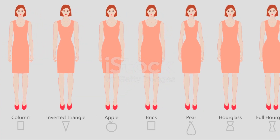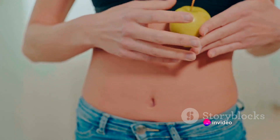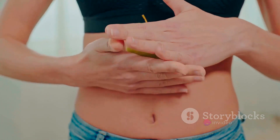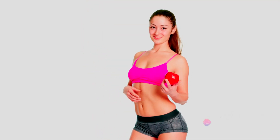Next, there's the pear shape. If your hips are wider than your shoulders and you have a well-defined waist, you're likely a pear. A-line skirts and dresses that gradually flare out from your waist can do wonders for your silhouette. Then we have the apple shape, characterized by broader shoulders and bust, a less-defined waist, and slimmer hips and thighs. V-neck tops and empire waist dresses can be your best friends, drawing attention to your upper body and creating a more balanced look.